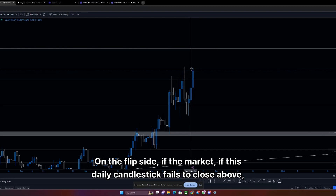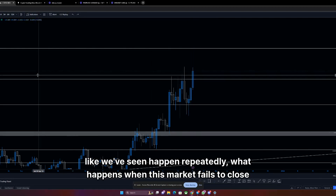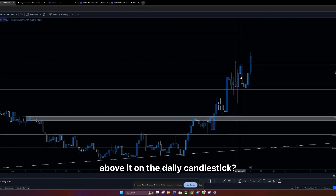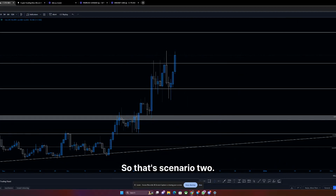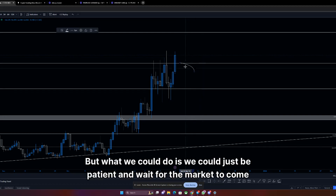On the flip side, if this daily candlestick fails to close above — like we've seen happen repeatedly — what happens is we reverse and we go lower. So that's scenario two. We wouldn't trade that reversal, but what we could do is just be patient and wait for the market to come into lower prices of interest before looking for long setups.